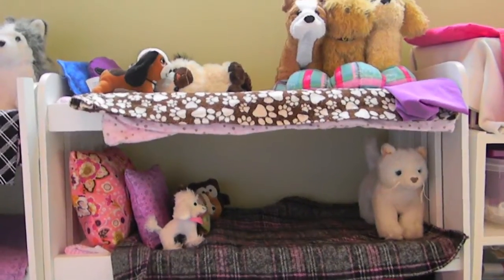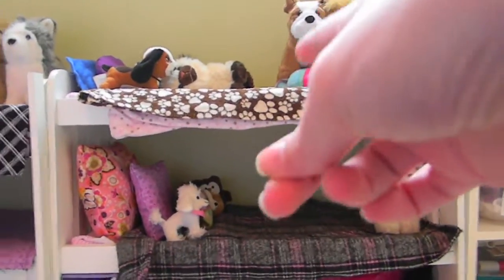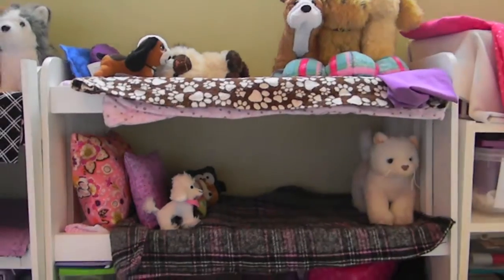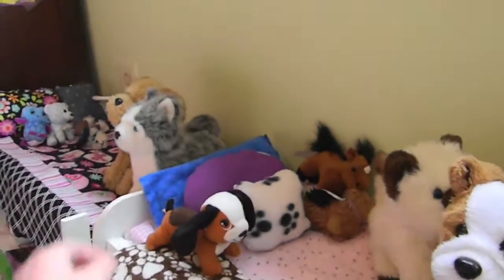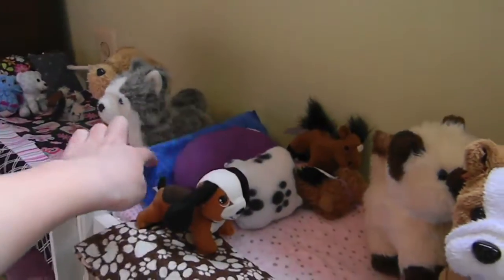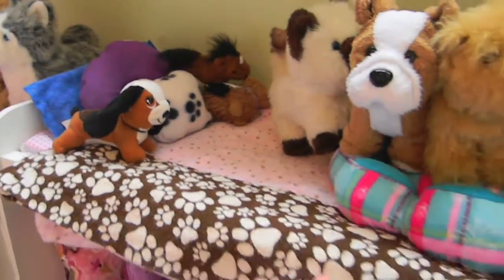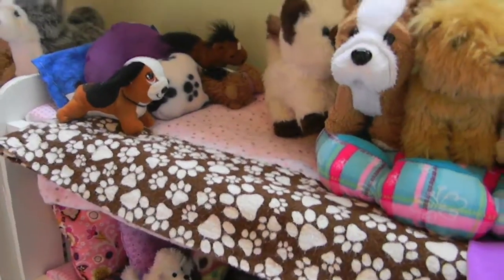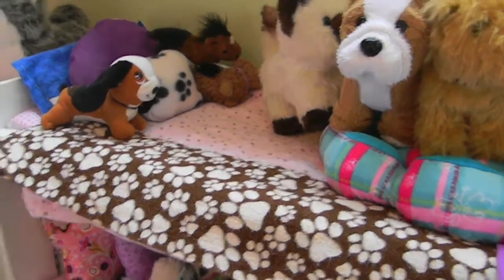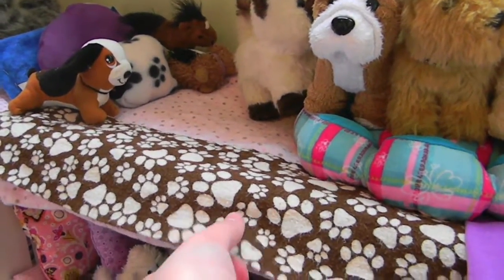Next we have yet another one of these bunk beds — it's the exact same one. Alexa sleeps on the top and Heather sleeps on the bottom. So this is Alexa's bed; I really like it. These two pillows are ones that I've made. And the blanket is actually just a pillowcase that I made at a sewing class at Joann's. I thought it looked really good on her bed because she likes animals and there's a little paw print theme.